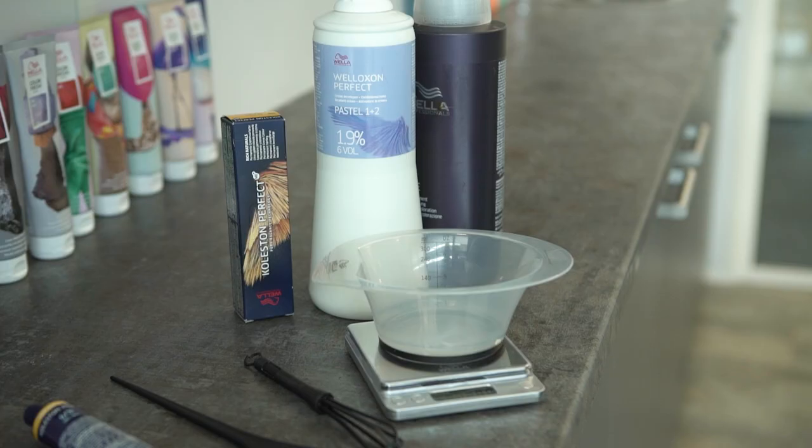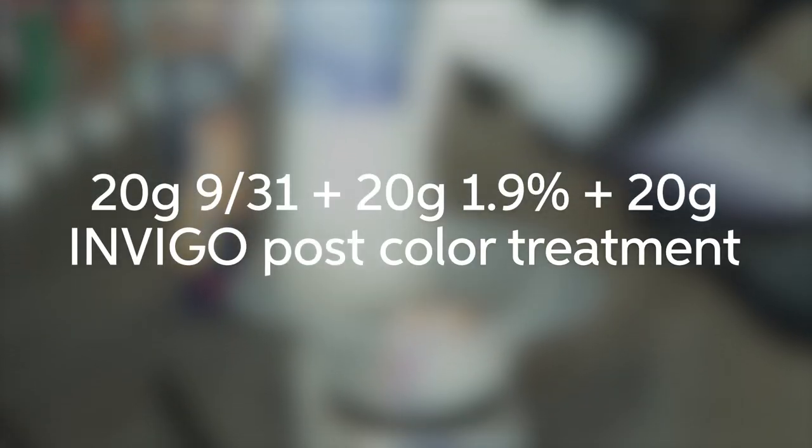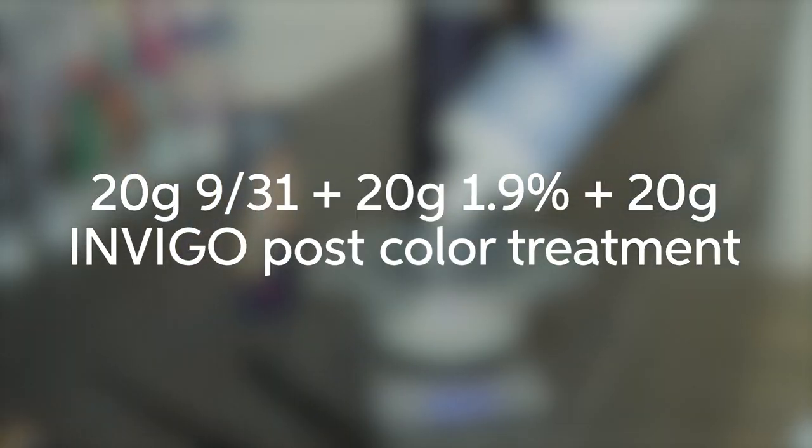To revive the lengths and ends I will do a gloss with Colisten Perfect. This will give a beautiful shine and a soft tonality to the hair.